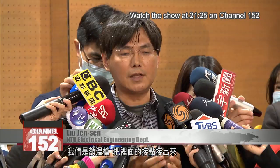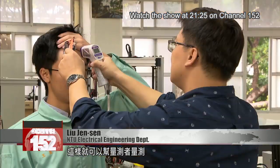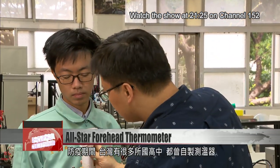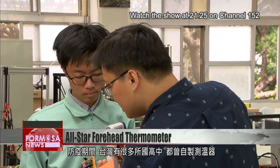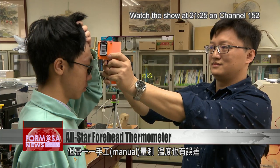We hooked up the contacts in a forehead thermometer, and the relay and the photoelectric switch are imitating that function. Once you connect them, it's like a switch you can turn on and off and take the temperature. Many Taiwanese schools have produced their own thermometers since the epidemic began.